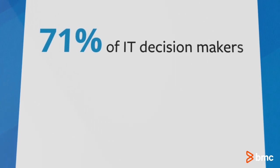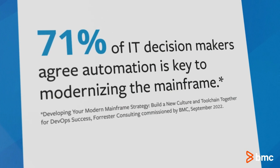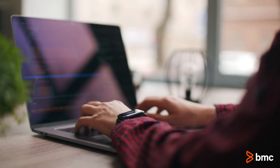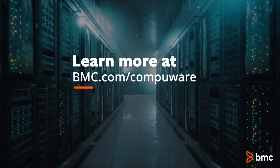According to Forrester, 71% of IT decision makers agree that automation is key to modernizing the mainframe. Learn how to modernize your mainframe, increase deployment frequency, and deliver innovation faster with automation and a DevOps strategy at bmc.com.